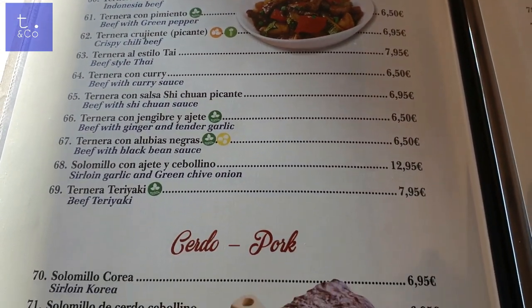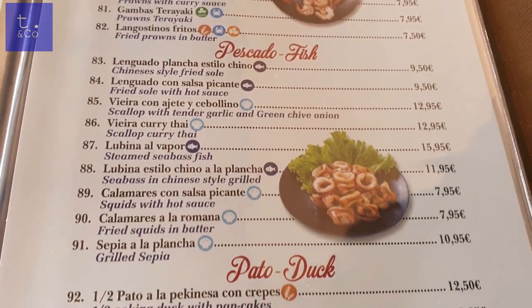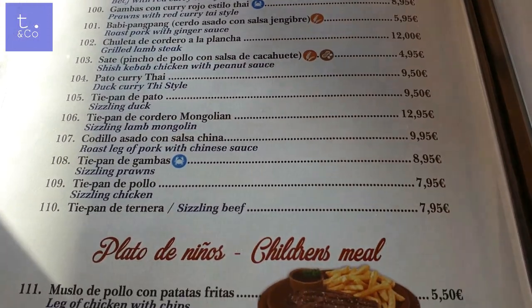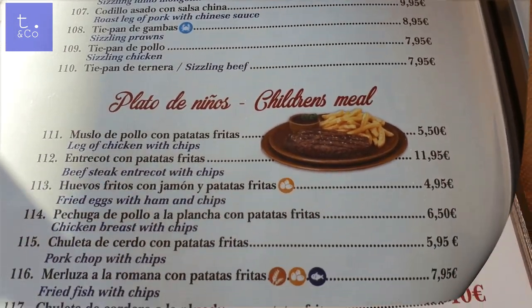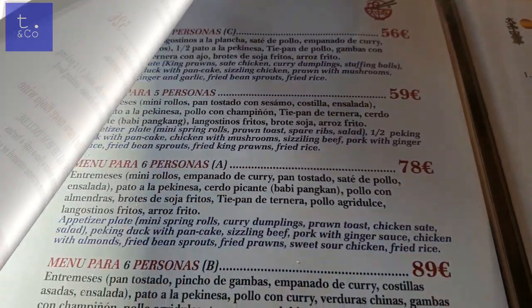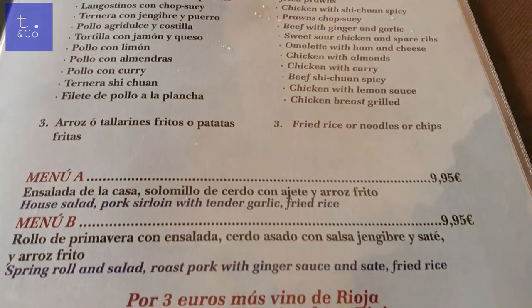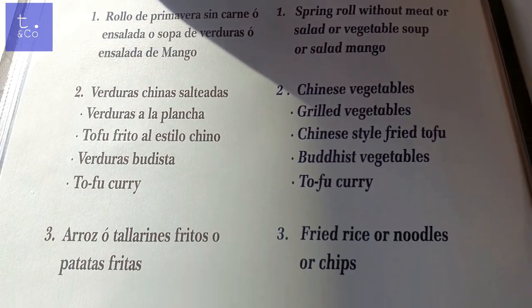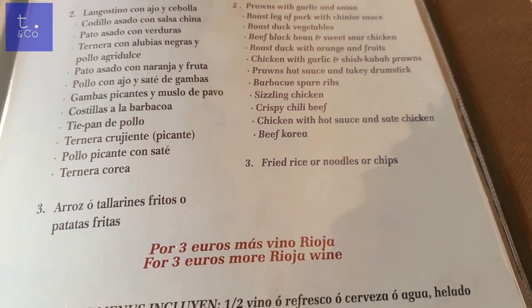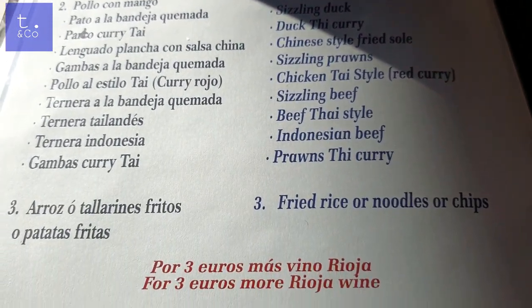We usually go for the set menus, which vary in price from £8.95 to £12.95. As soon as you walk in you get a glass of sangria and two different types of prawn crackers — included in the price. Then you choose a starter, a main course, and either rice, noodles, or chips. You also get a dessert or a coffee, half a bottle of wine each or a soft drink or a beer, and then when you're finished, a shot — like a Baileys, a brandy, or a Chinese liqueur.